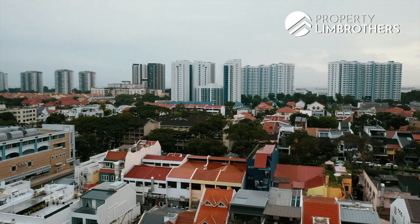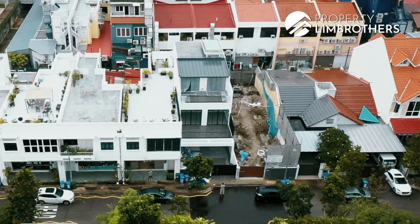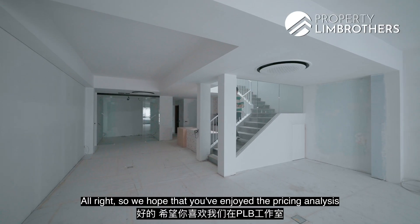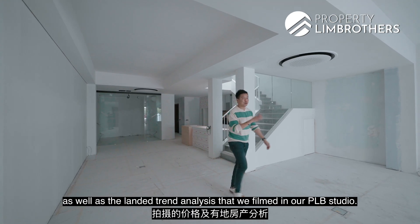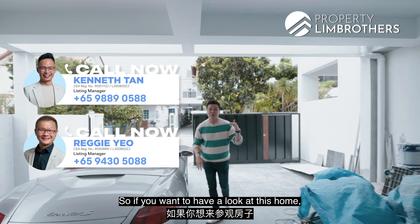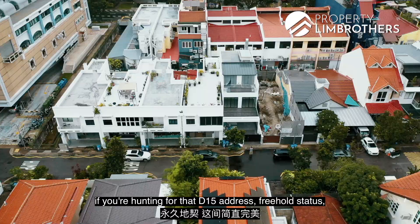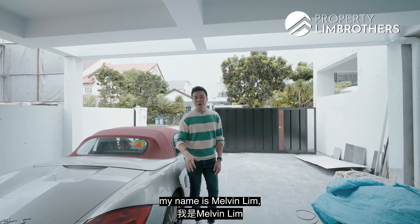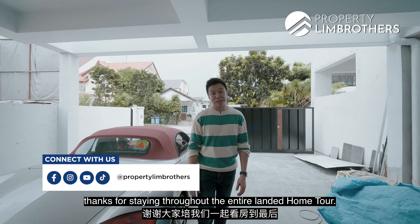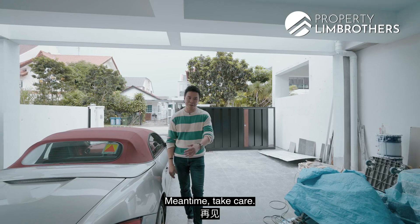We hope you enjoyed the pricing analysis as well as the landed trend analysis filmed in our PLB studio. If you want to have a look at this home, give a call to our listing managers — the numbers are all down below. This one is perfect if you're hunting for the D15 address with freehold status. My name is Melvin Lim. Thanks for staying with us throughout the entire Landed Home Tour. If you want to have a look at this place, give us a call and we're very happy to show it. Take care.